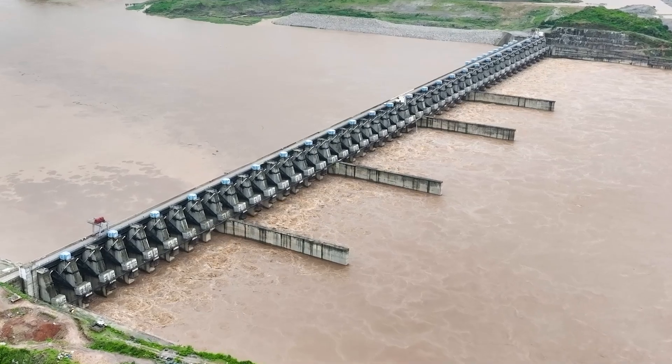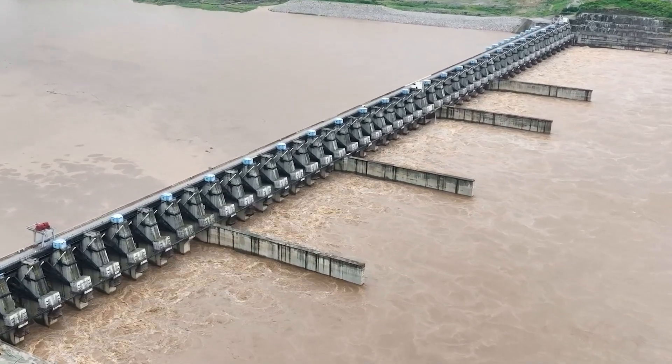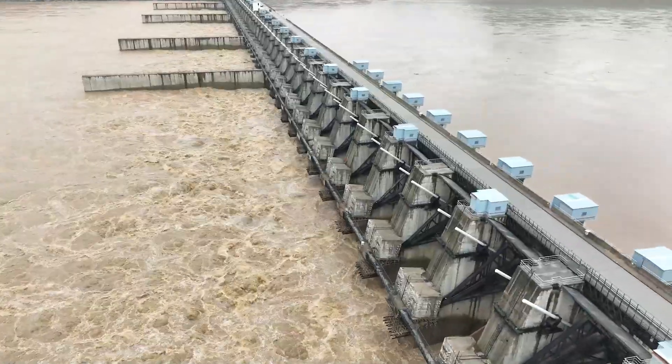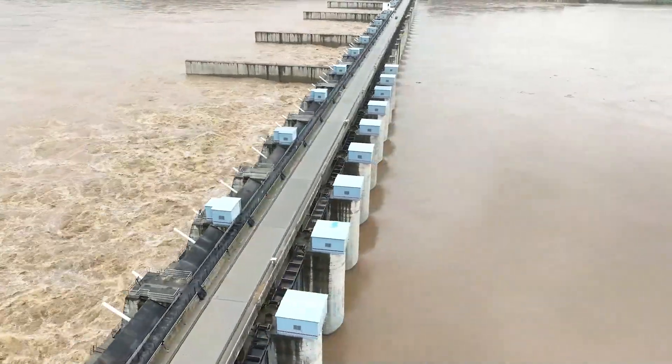In the heart of Andhra Pradesh, the under-construction Polavaram project stands as a testament to engineering innovation. Designed to manage the immense floodwaters of the river Godavari, this multi-purpose irrigation initiative is often described as a miracle in water management.